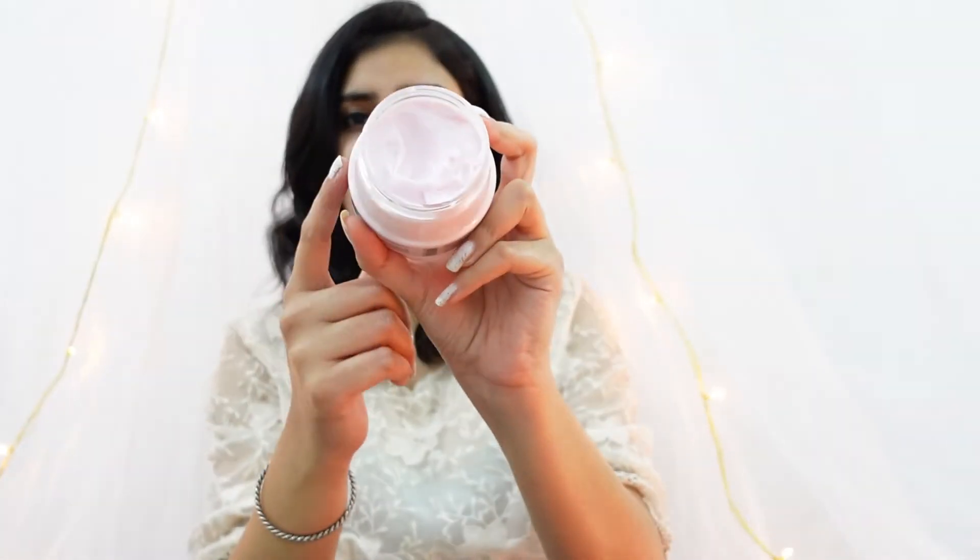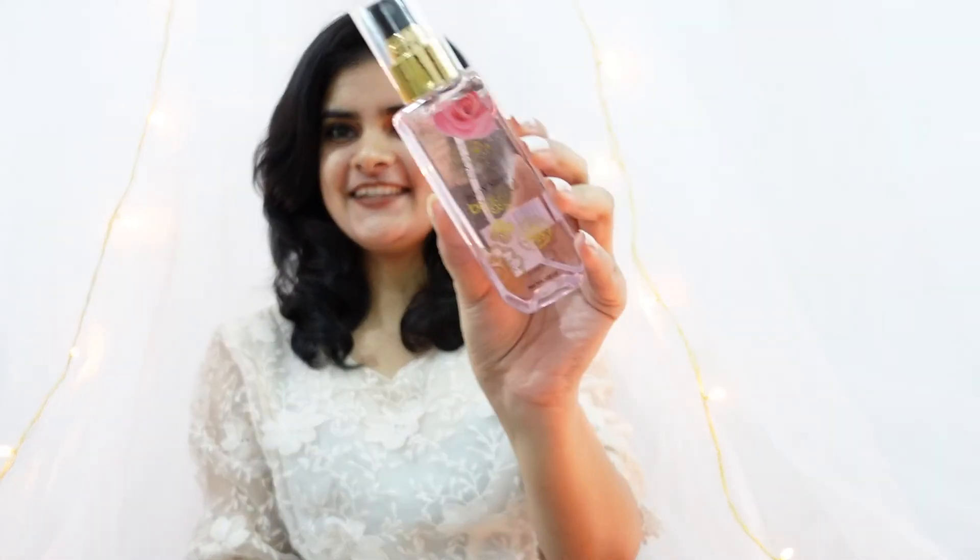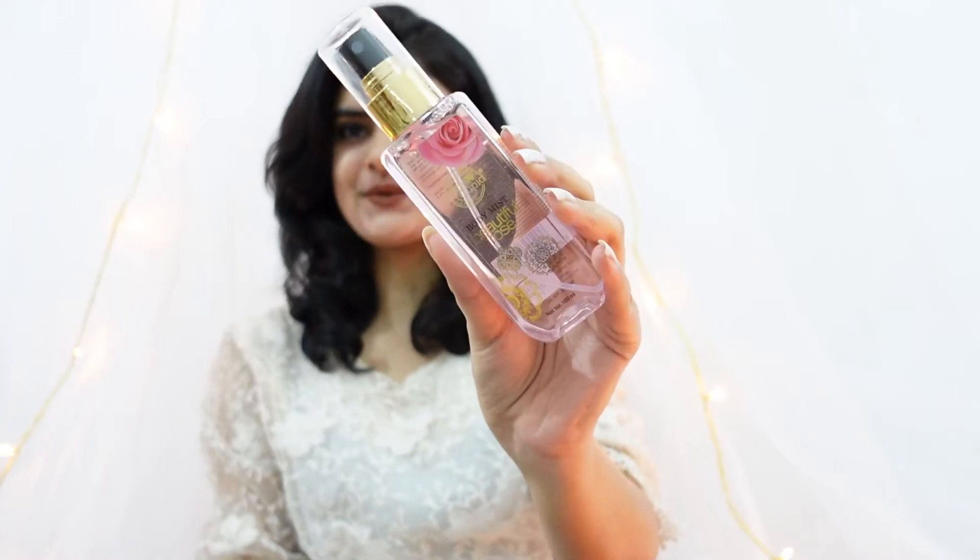The main thing about this body butter is that it comes with vitamin E, which is really essential for your skin and hair. During winters, your skin needs hydration and vitamin E. Lastly, I'm going to use this body mist and I'm ready to go out.